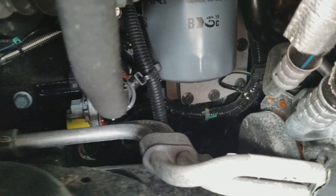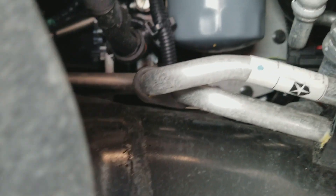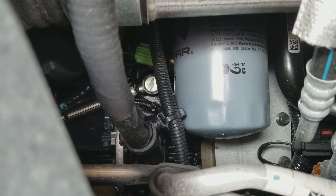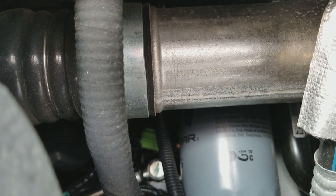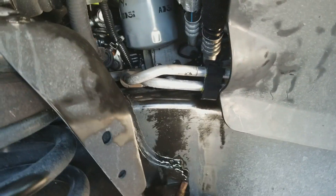I'm almost to the dealership. I'm going to jump out when I get there and show you where the oil filter is and the difficulty incurred in getting to it. Then I'll pull up into the service area and let them take it from there, but I want to get a visual on that area first before they do the oil change.